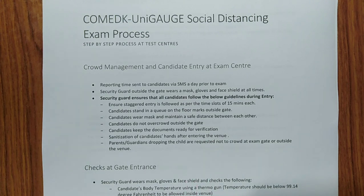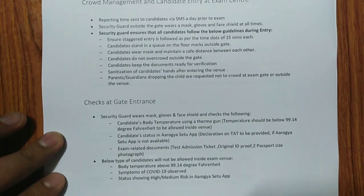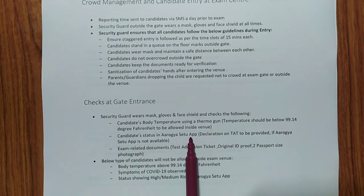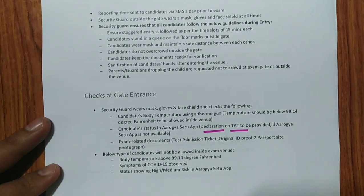Please inform your parents that after dropping you at the exam center, they should not crowd near the exam gate. If they want to wait, they should stand away from the exam hall. Upon entry, candidates' hands will be sanitized, but it is better to bring your own sanitizer bottle. The security guard will check your body temperature with a thermal gun, your Aarogya Setu app status or self-declaration form, and your exam documents — TAT, original ID proof, and passport-size photograph — before allowing entry.